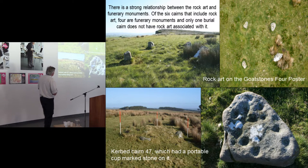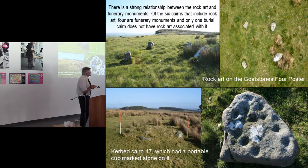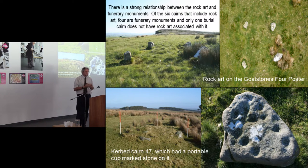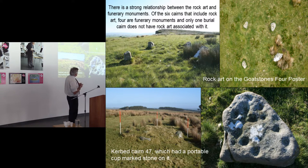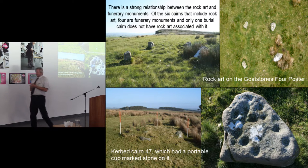You can appreciate the richness of the landscape. We had six burial cairns, and four of them had rock art on them — including the Goat Stones kerb cairn, which had portable rock art. So we had a very close link between rock art, burial cairns, and funerary monuments — a real characteristic of a ritual landscape. We're talking about something dating to the late Neolithic/early Bronze Age: an intrinsic and fascinating landscape.